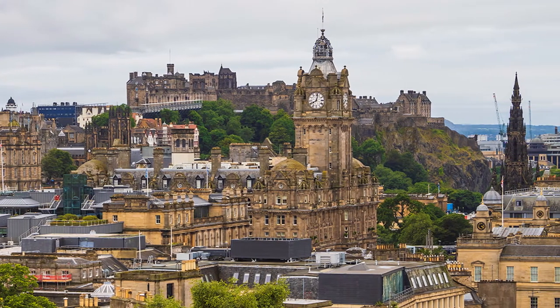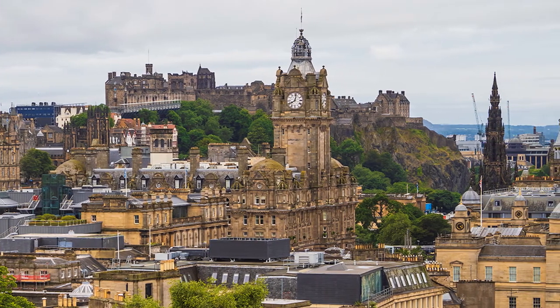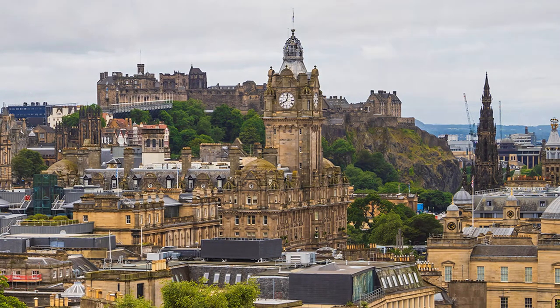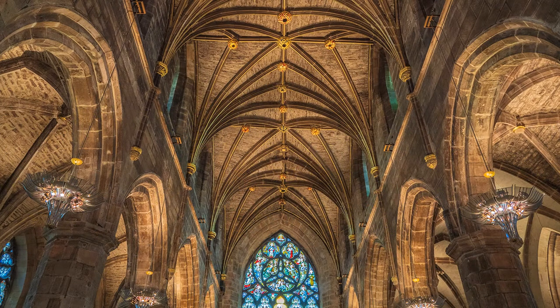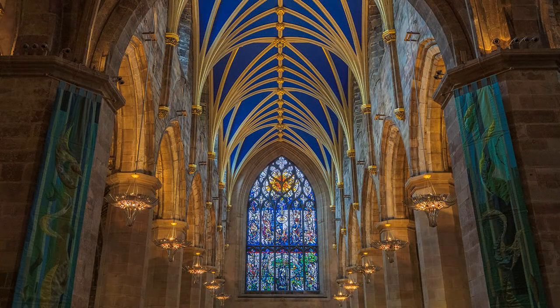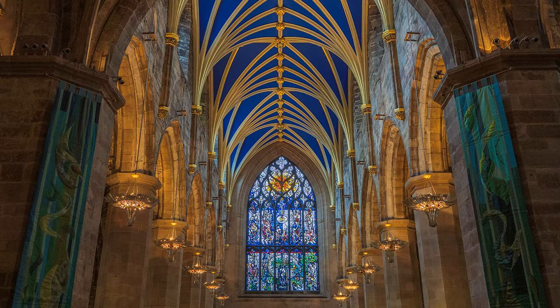It was cloudy, but perfect for an interior, so I walked to St. Giles Cathedral. Edinburgh is a victim of its own success. I was prepared to find the Royal Mile busy, but not the cathedral. General shots down the church were impossible, so it became a ceiling and stained glass window job, for which it is noted.